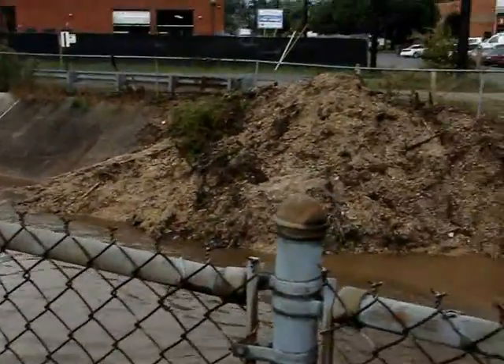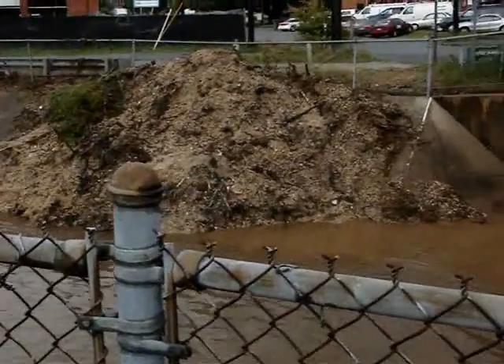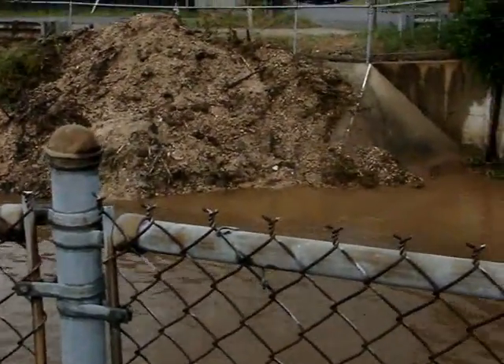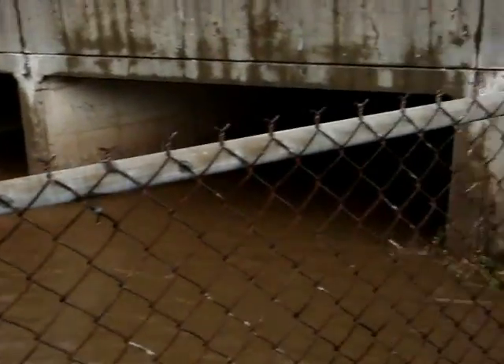I don't know what good the pile does. I mean, it's great that they scrape, but all that debris is sooner or later just going back in with everything that they're doing. There's some trees that they cut.